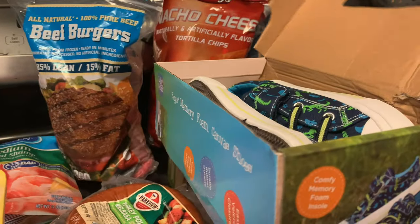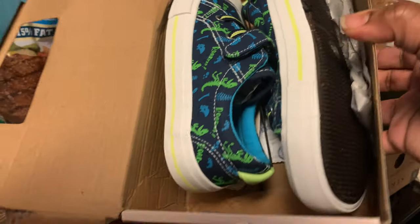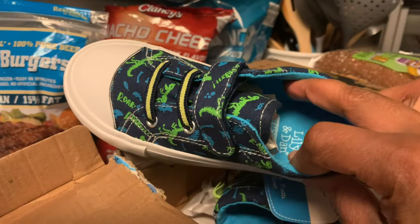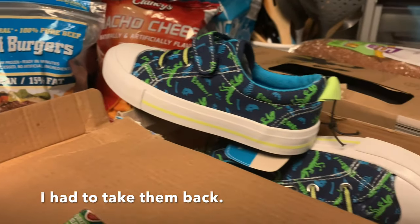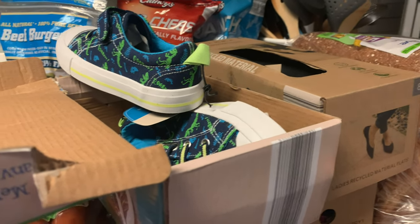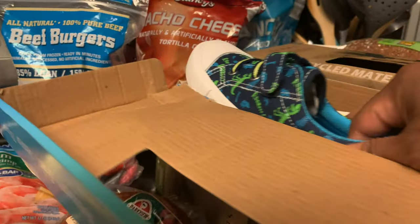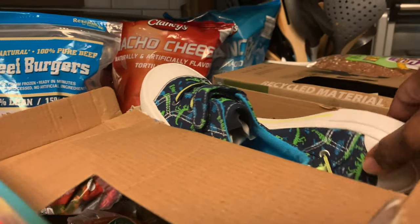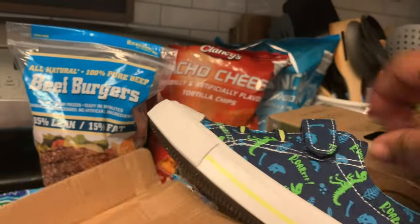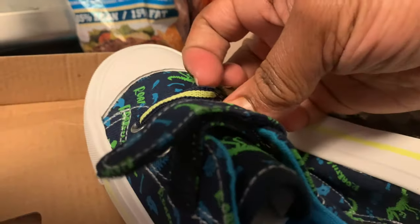I didn't plan on getting these but they were $6.99 — I'm gonna have him try them on. They're size 11–12. He doesn't need to tie them; they have a GoFit elastic lace. I also have a haul to share where me and him got some Crocs and some clothes — I just need to edit that.